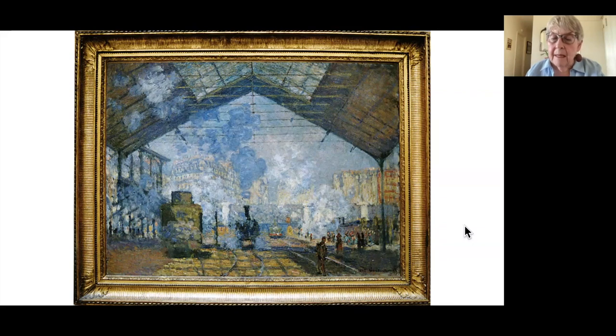We begin with a painting seen last class, one of a series of 12 paintings of the biggest train station in Paris, the Gare Saint-Lazare, which Monet did in 1877 and exhibited that year in the third Impressionist exhibition. It was a subject that allowed him to bring together several of the general interests of the Impressionists and his own in particular.